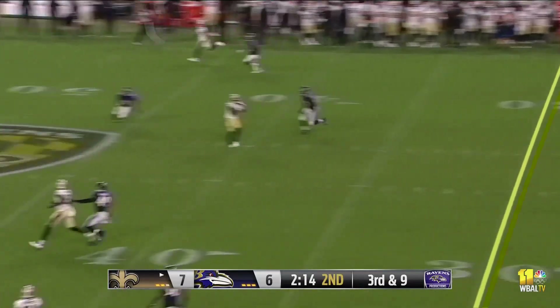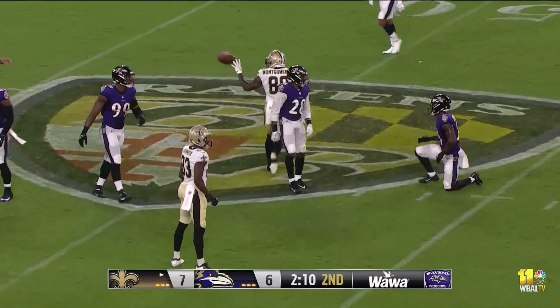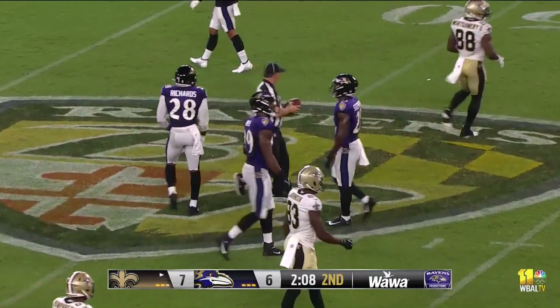Jameis Winston on third down throws across the middle. He's got a man at the 40-yard line, out to the 48. That's Ty Montgomery, the veteran wide receiver, on the reception.